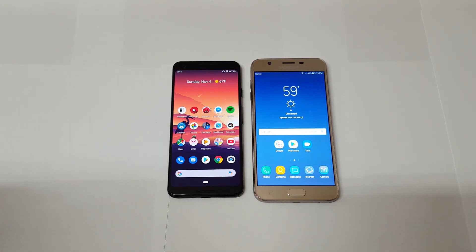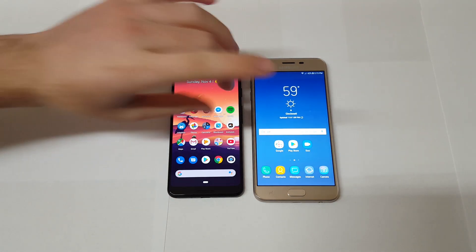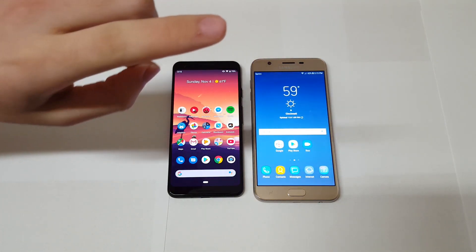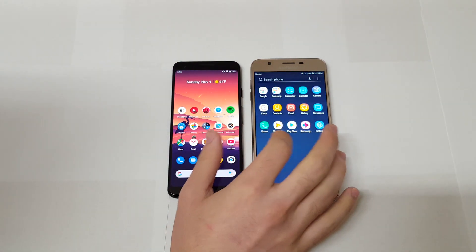Next I want to test out the speaker. Just a heads up — the speaker on the Pixel 3 is better, but the speaker on the J7 Refined is a really good speaker, especially given its positioning. Let's do that real quick.